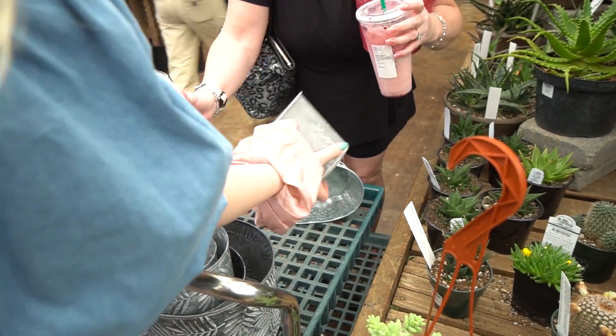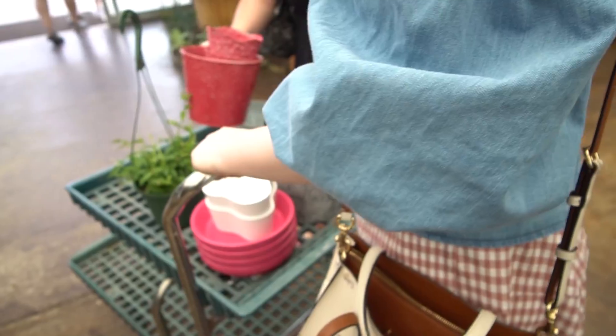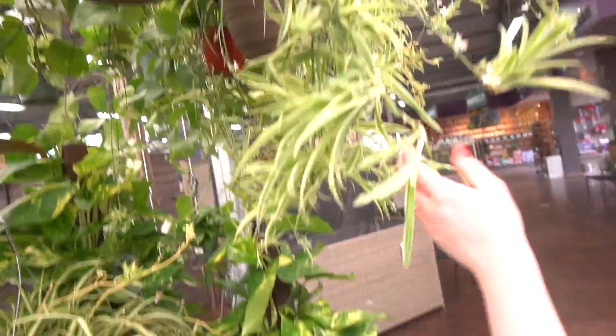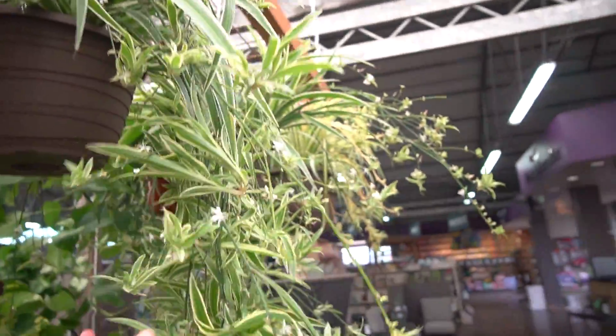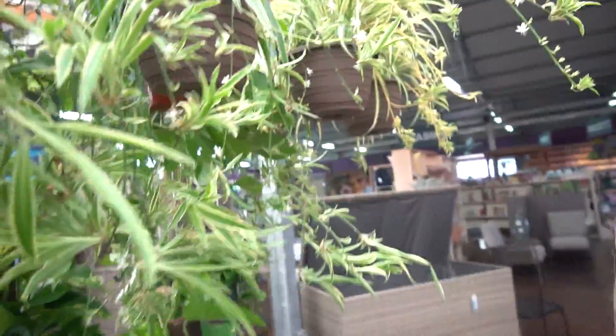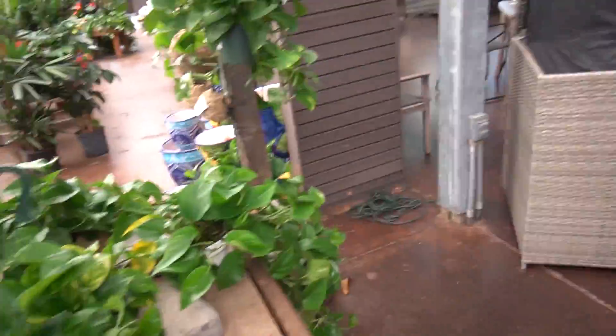Found some cute pots — those are super cute. I want to go over there again. These are so pretty — babies, with the flowers. When I move somewhere bigger someday, I'm going to get a giant spider plant. My mom had one hanging from the ceiling my entire childhood.